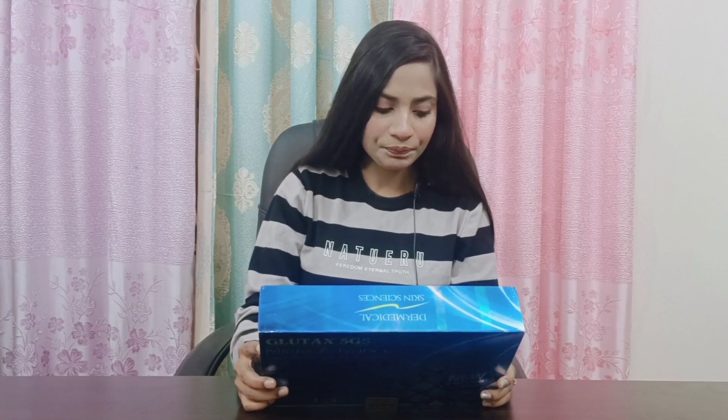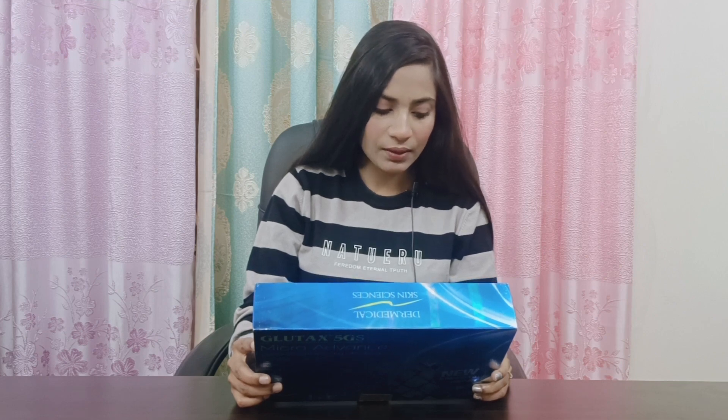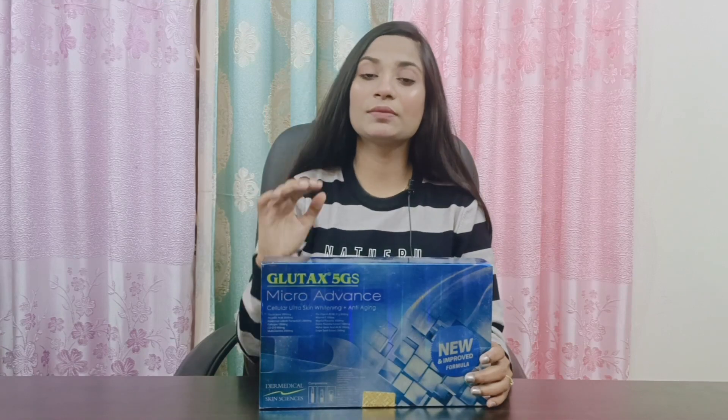The ingredients include Glutathione, Ascorbic Acid, Epidermal Growth Factor, Collagen, COQ10, Vegetal Placenta, Obtain Placenta Extract, Alpha Lipoic Acid, Grape Seed Extract, Multivitamin, Pro-Vitamin B3, B5, and B15. These are the powerful ingredients found in this treatment box.